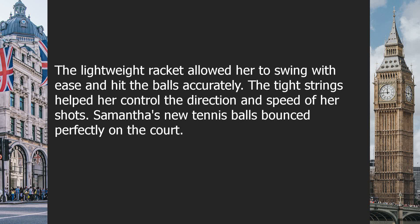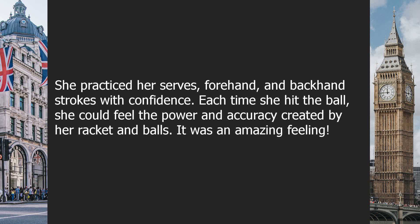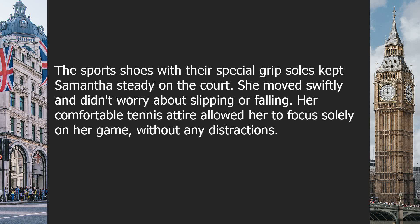The lightweight racket allowed her to swing with ease and hit the balls accurately. The tight strings helped her control the direction and speed of her shots. Samantha's new tennis balls bounced perfectly on the court. She practiced her serves, forehand and backhand strokes with confidence. Each time she hit the ball, she could feel the power and accuracy created by her racket and balls. It was an amazing feeling. The sports shoes with their special grip soles kept Samantha steady on the court. She moved swiftly and didn't worry about slipping or falling. Her comfortable tennis attire allowed her to focus solely on her game, without any distractions.